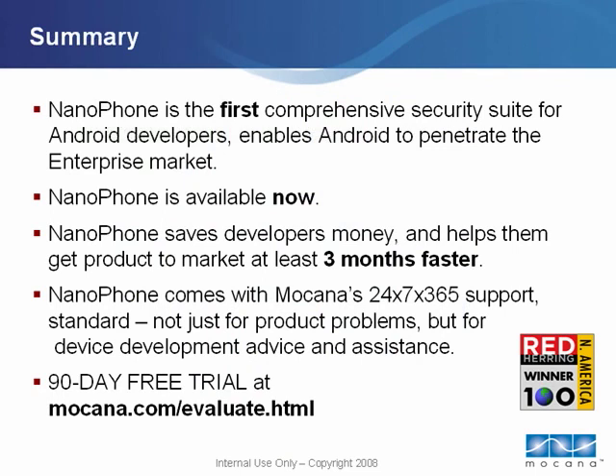Mokana is currently offering Android developers a 90-day free trial. Developers can register at www.mokana.com/evaluate.html to request a free evaluation copy of Nanophone. For pricing and purchasing information, please email sales@mokana.com or call 866-213-1273.